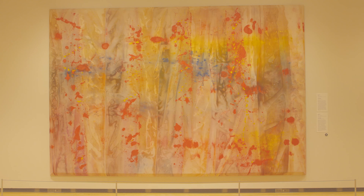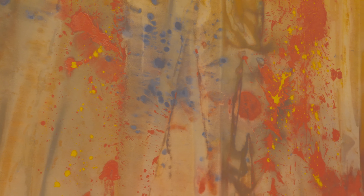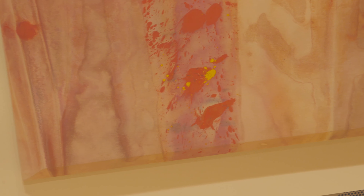We're standing in front of one of the largest paintings in the collection. Here is Red April by Stanley William. It's quite a famous work of art, one in a series of four he painted in response to the assassination of Dr. Martin Luther King Jr. A lot of energy and emotion I think you can read into this piece.